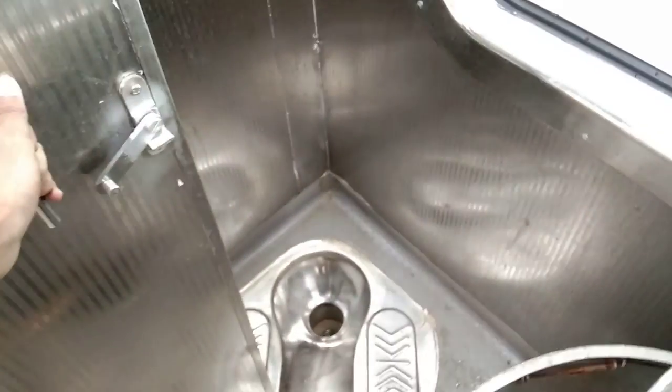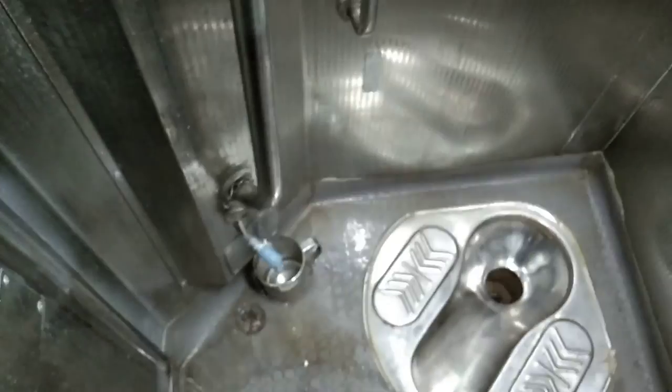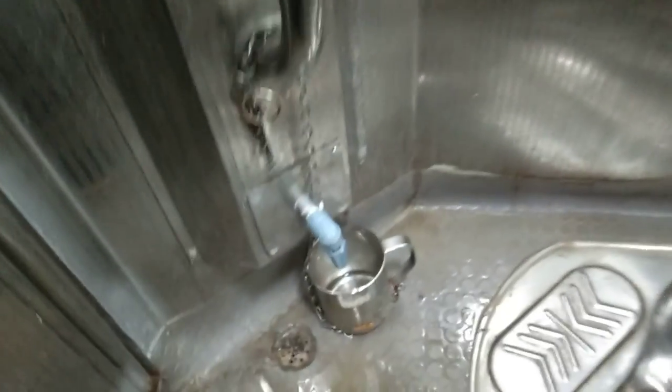There are two different parts of the table and washroom. This is the English code. This is a simple code.